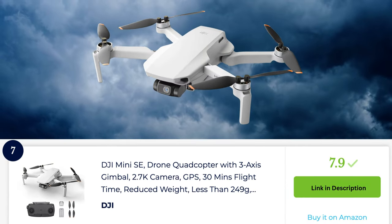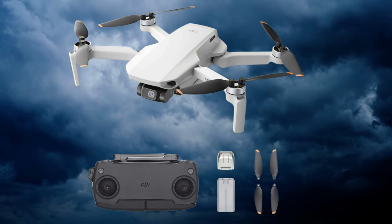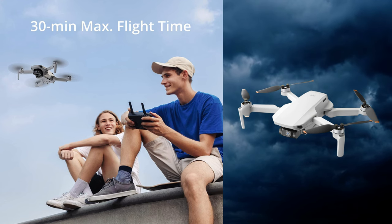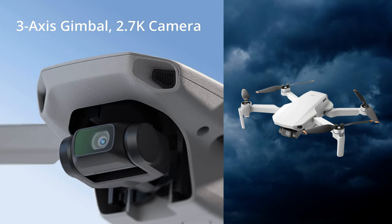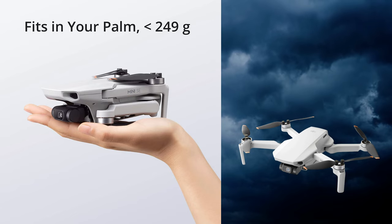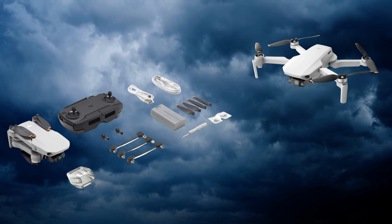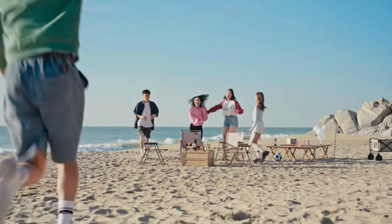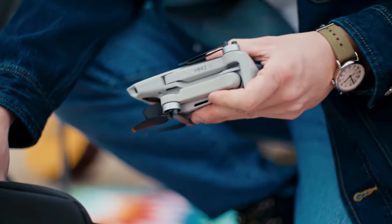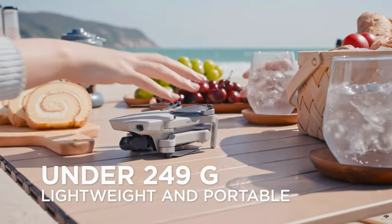The DJI Mini SE is an affordable and entry-level drone that provides an excellent introduction to aerial photography and videography. It inherits many features from the DJI Mini 2 while being more budget-friendly. The Mini SE is equipped with a 2.7K camera and a 3-axis motorized gimbal, ensuring stable and smooth footage. With a maximum flight time of up to 30 minutes, it offers ample flying time to capture the perfect shots. The drone supports intelligent flight modes like quick shots, enabling it to perform pre-programmed cinematic shots with ease.